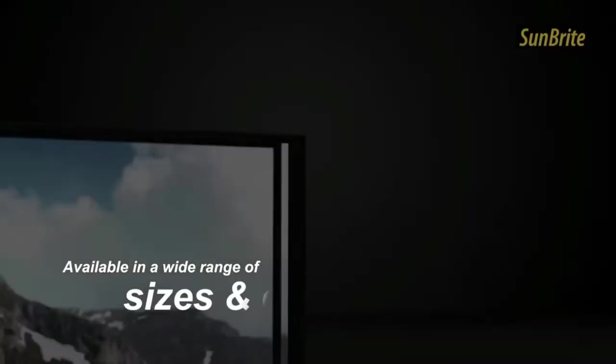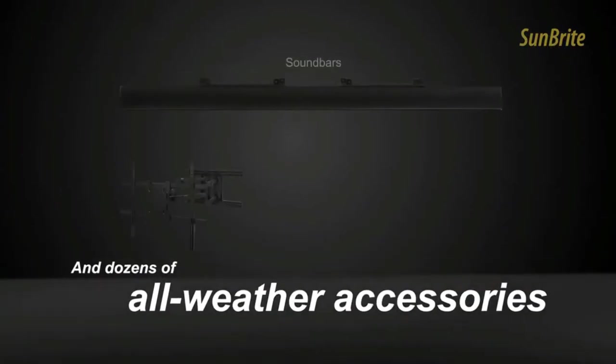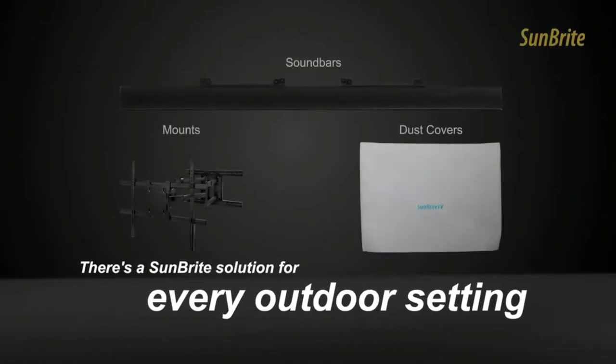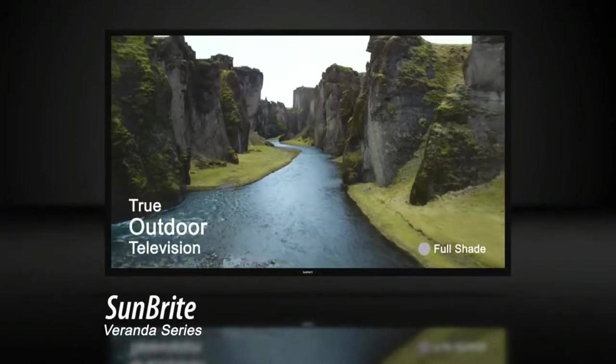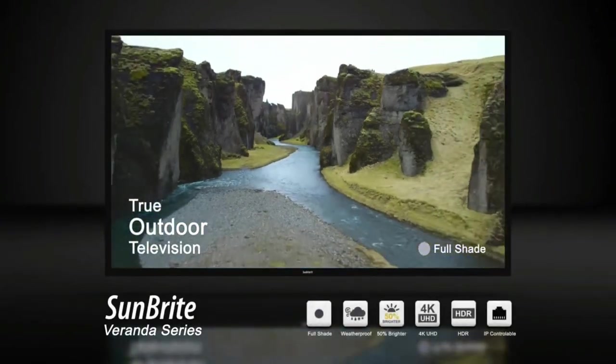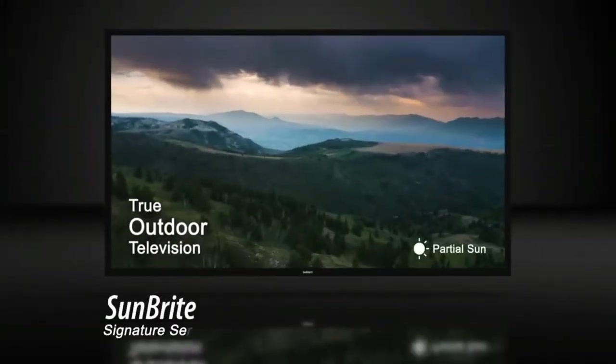Exterior weatherproofing enables the SunBright Pro Series Outdoor TV to withstand rain, snow, dust, salt air, and extreme heat and cold. The Pro Series features an ultra-bright full HD LED screen covered by an anti-glare tempered glass shield protecting against both the sun and elements. The glass shield can be easily removed for servicing and repairs.